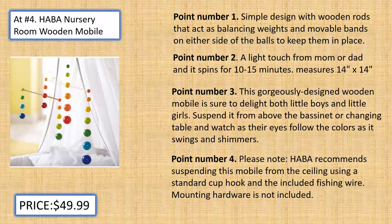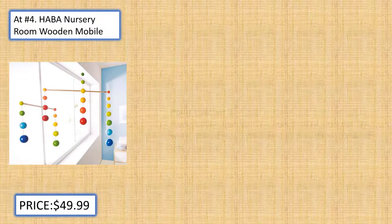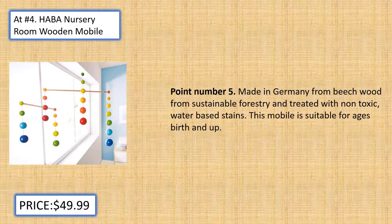Please Note: Habba recommends suspending this mobile from the ceiling using a standard cup hook and the included fishing wire. Mounting hardware is not included. Made in Germany from beech wood from sustainable forestry and treated with non-toxic, water-based stains. This mobile is suitable for ages birth and up.